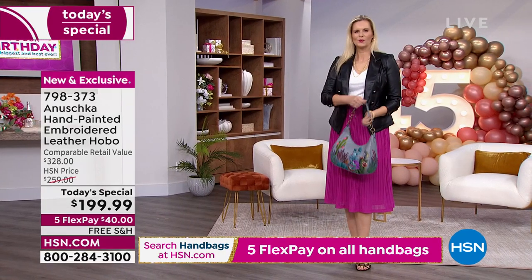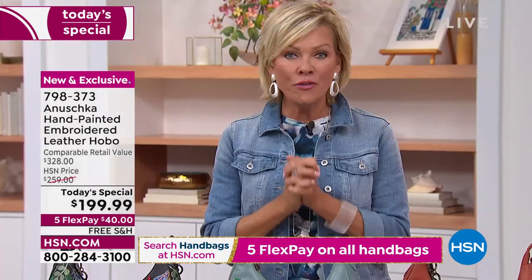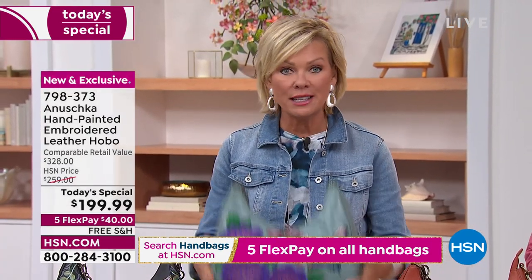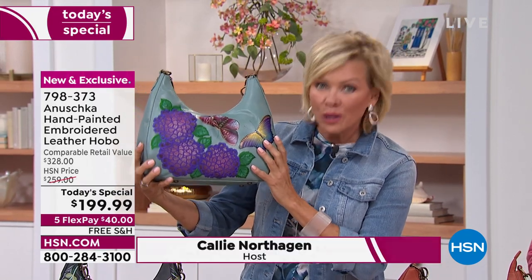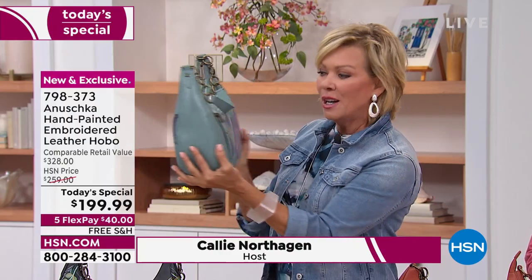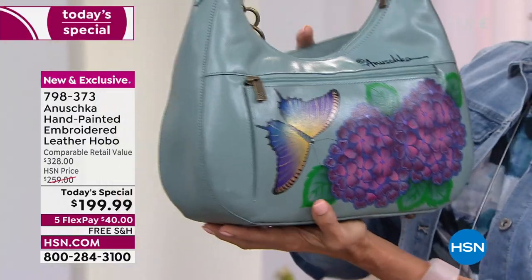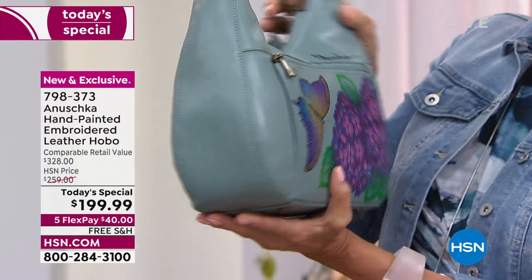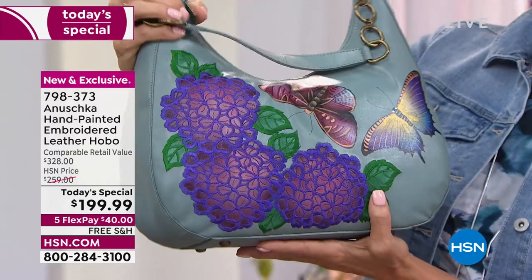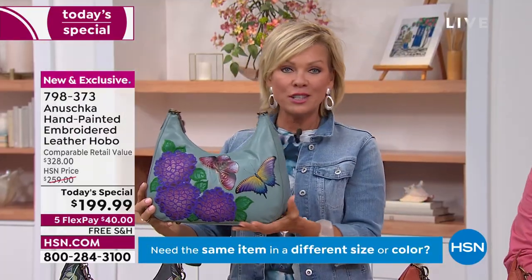We're here to talk about the individual stories of each one of these themes that we have for today, and we have so few when you think about the fact that these are painted one at a time, one brush stroke at a time, by a real person in a place where they love what they do. This is hand painting and embroidery done so beautifully.